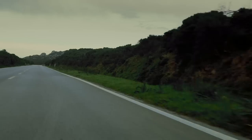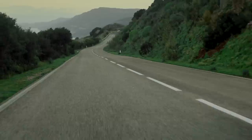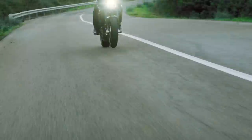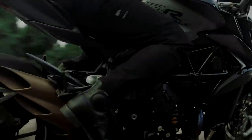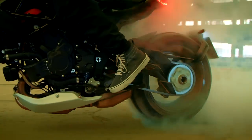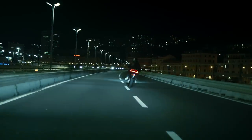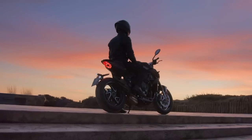MV Agusta showed us an updated version of their 800cc triples, the Dragster RR and Brutale RR. Both are now Euro 5 compliant and have been revised to be easier to live with. This includes a new engine and chassis, plus a raft of electronic wizardry controlled by a new IMU from Italian firm E-Novia. Both bikes also get the full TFT colour dash from the Super Veloce 2.